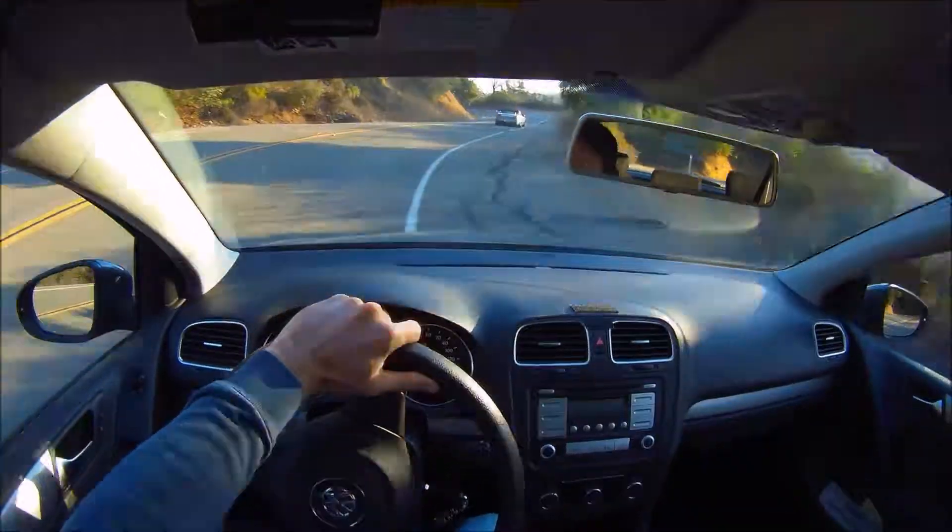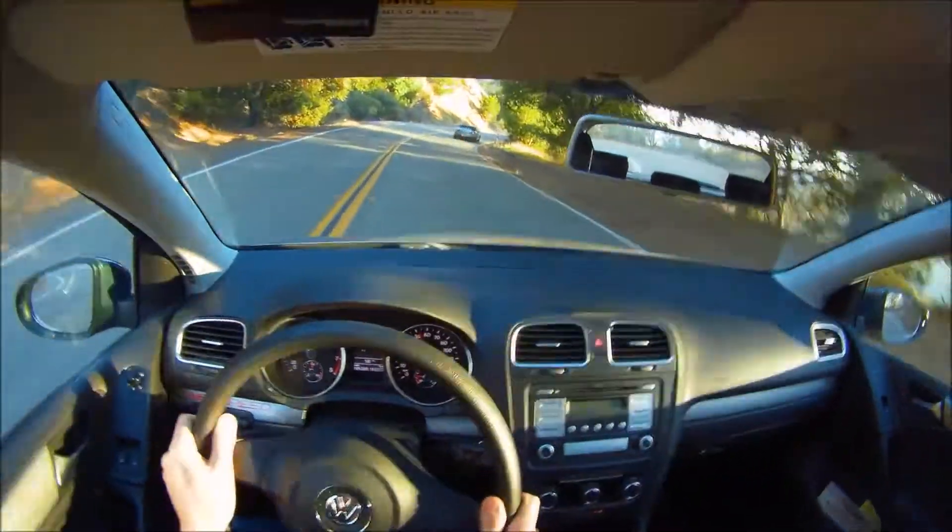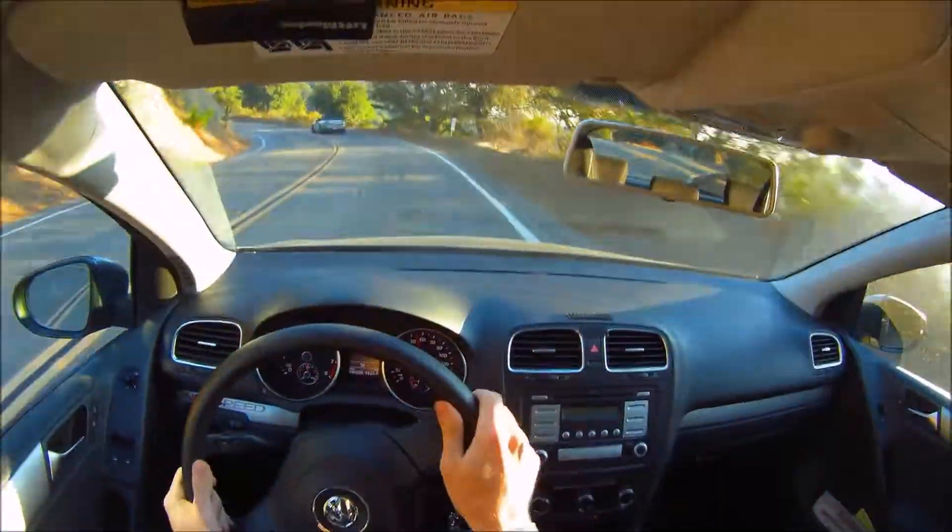To see the S2000 come closer to its full capability, check out the previous video where the driver actually led the pack and built a huge gap.